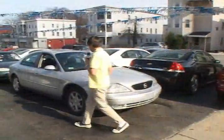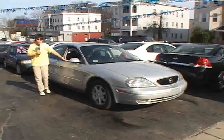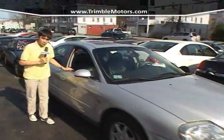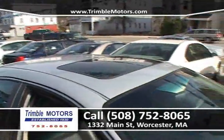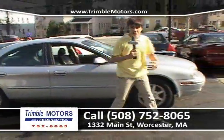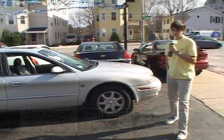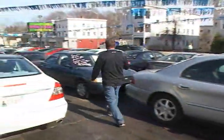Up next, we have a Mercury Sable. Silver. It's got the rims, it's got the leather, and it's got the mileage, folks. These days it's difficult to come across a car with low miles, but this one — 70,000 miles — that's pretty low. It also has the moonroof. It's a nice car. If you've got a big family and you need a full-size car, come to Chimbal Motors, and we save you tons and tons of money here. Call 752-8065, ChimbalMotors.com.